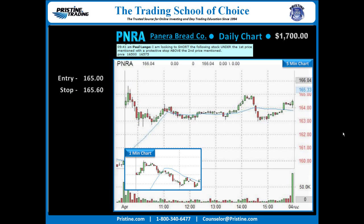Entry number is 165 short, stop 165.60. From there it was a matter of finding targets — one was taken as a fairly cheap target just to the low of the day. You never know where some of these are going to go. The second target was trailed out at 163.75.